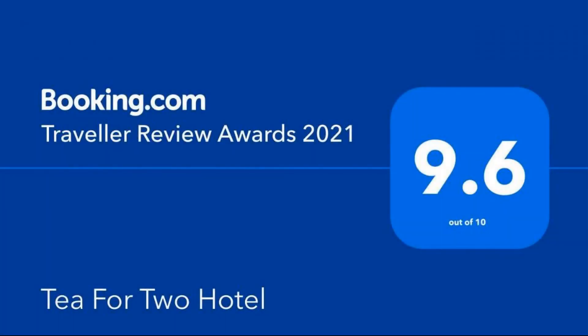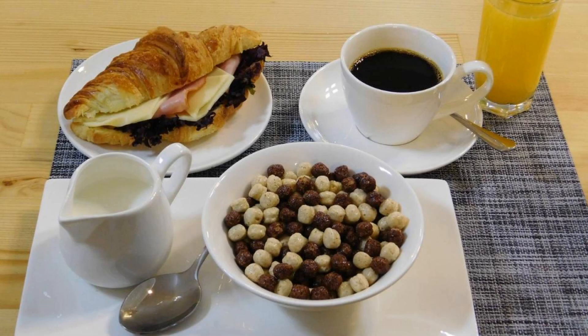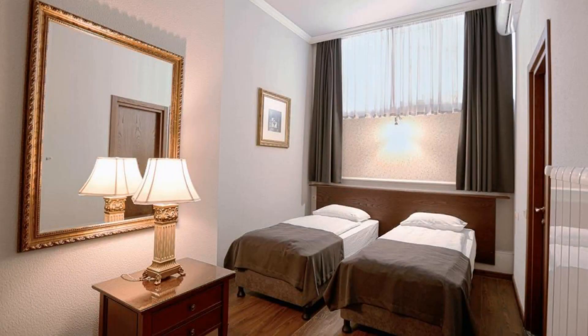Hi friends, welcome back to my channel. You are now watching a 4-star hotel. The location of the hotel is superb and guests love walking around the neighborhood. There are 10 types of rooms available on booking.com, and you can book online and enjoy it.